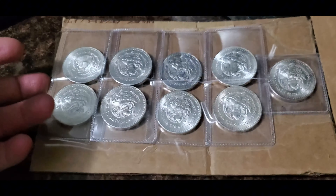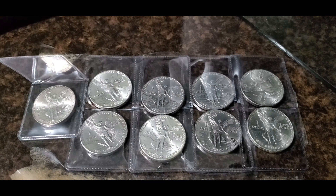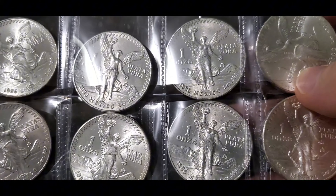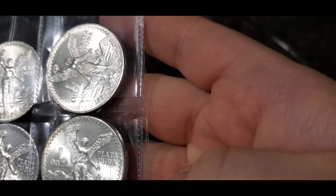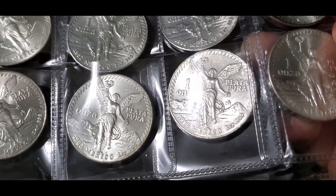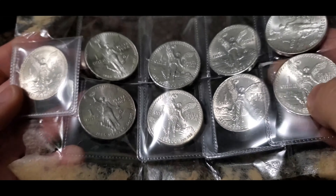So guys, let me show you — it is some vintage onzas! Check it out. Welcome back guys, as you can see here I got my nine onzas. Let's take a look at what years he sent me: 1987, 1985, 1983, 1986, 1982 — the first year — 1984, another 1984, another 1986, another 1983, and another 1985.